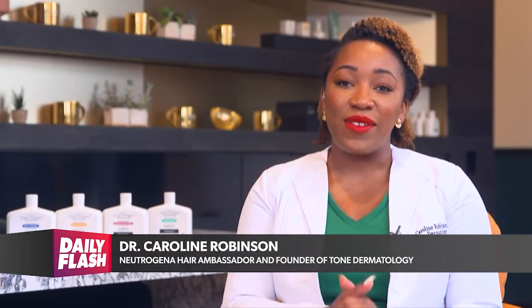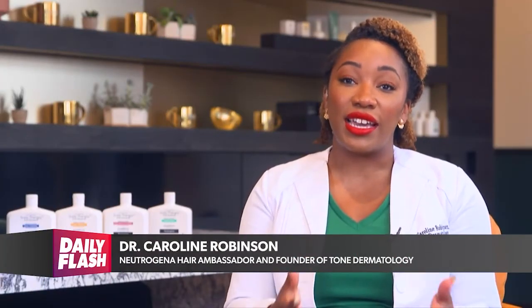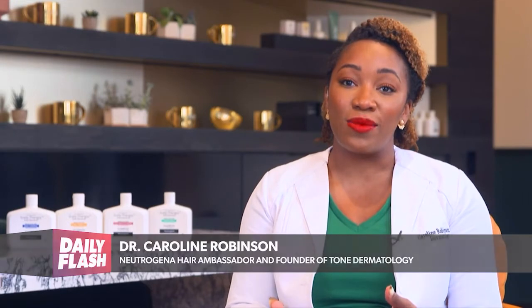Thanks for having me. The secret to great hair is actually a healthy scalp. Just like the skin on the rest of our body, the skin on our scalp is vulnerable to changes — seasonal changes with dryness and irritation.